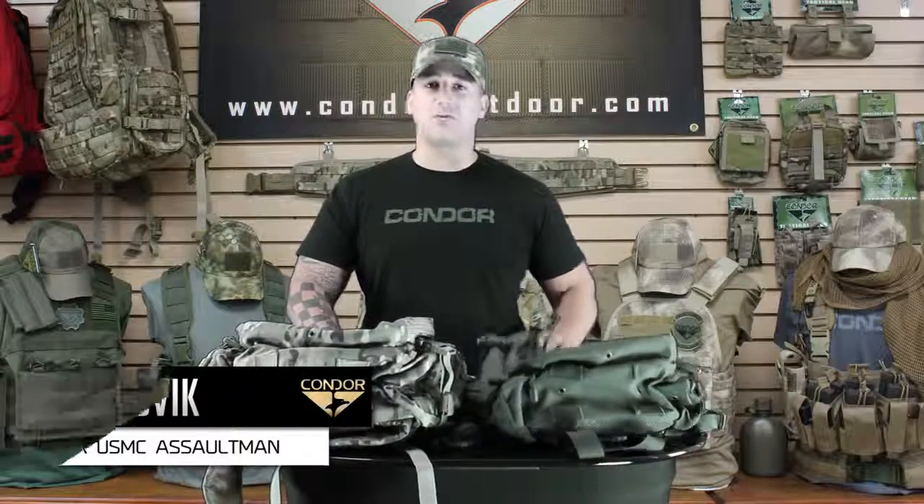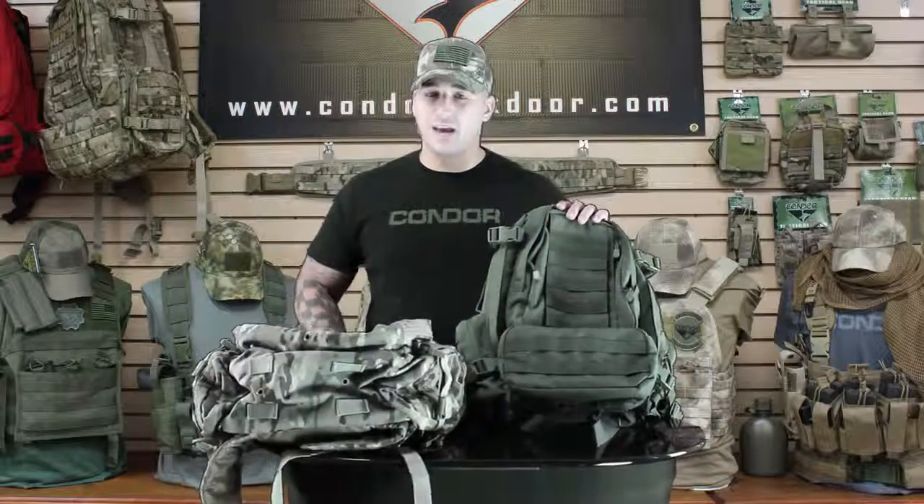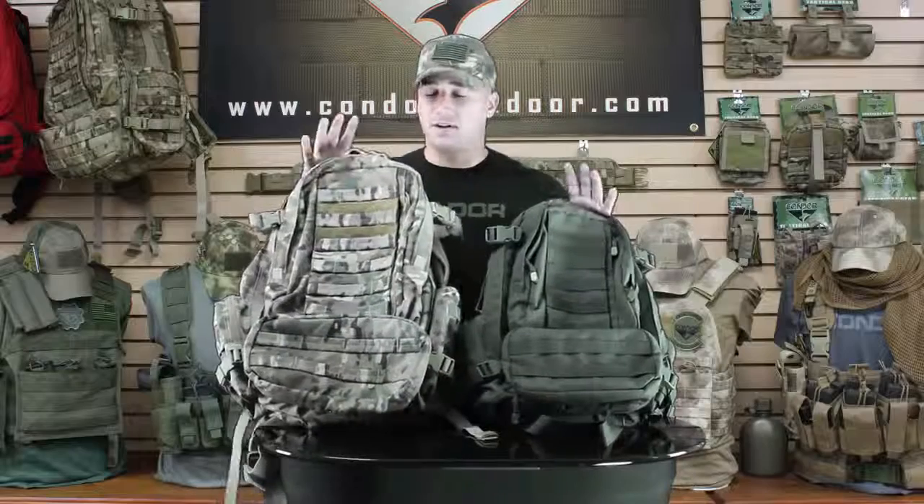Hey guys, welcome back to Condor TV. I'm Mike. Today we're going to go over the differences between the 169 Convoy Pack and the 125 3-Day Assault Pack.